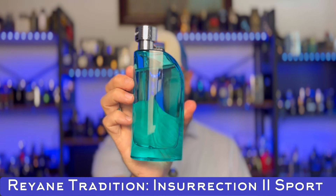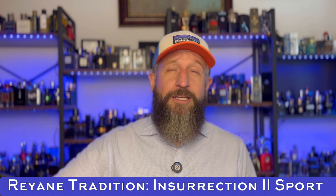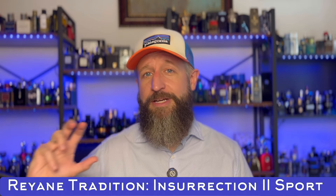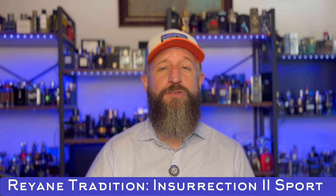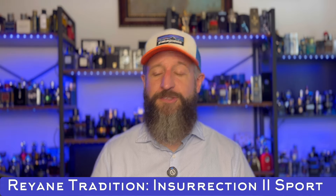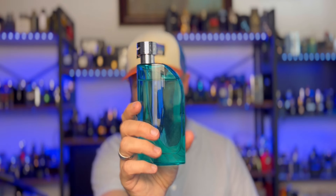This next one is an alternative to Creed Aventus Cologne — Rayon Tradition Insurrection 2 Sport, usually about $25. They did a great job with it. It is a great sport summer fragrance — a lighter, more citrus-focused take on the Aventus DNA. It's excellent, and it's not redundant to have a good Creed Aventus dupe and also this, which is more the cologne version. I was really late to this one, only got it this past summer, and you can see I've already worn it quite a bit.